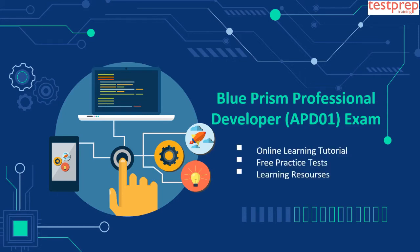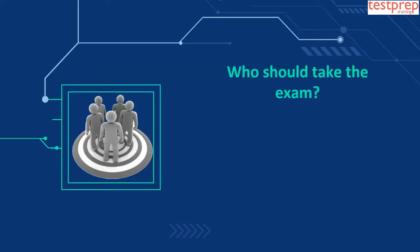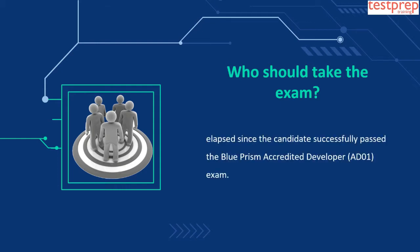The exam is aimed at already certified developers with a broad range of Blue Prism knowledge, experience, and skills. The Blue Prism Professional Developer Exam is an advanced level exam in the Blue Prism Accreditation Program. A minimum period of 6 months must have elapsed since the candidate successfully passed the Blue Prism Accredited Developer Exam.